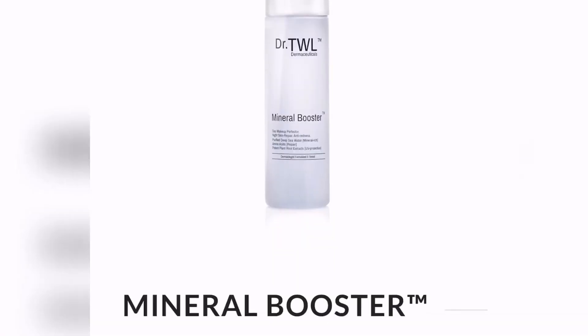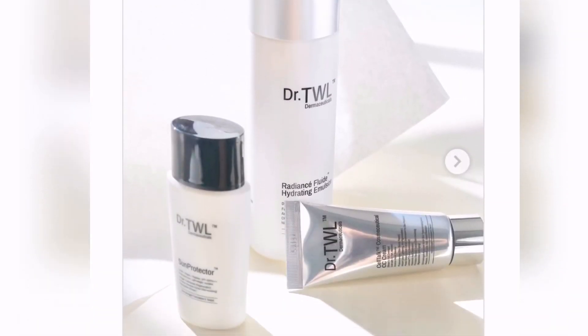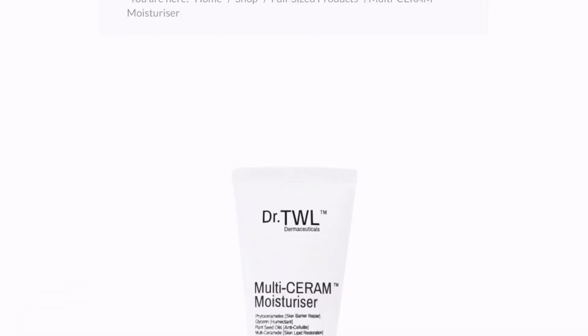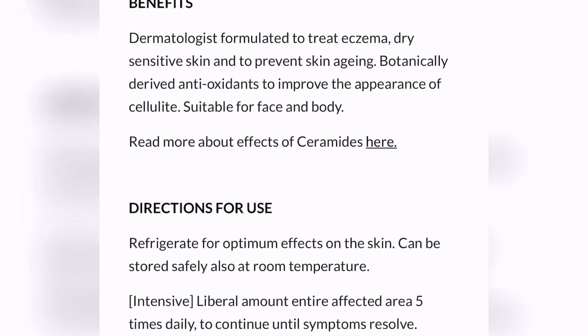I hope this serves as a good crash course for all of you skincare enthusiasts to understand a little bit more about what sort of moisturizer and what type of active ingredients to look out for. Let me know in the comments if you have any questions. We'll see you next time.